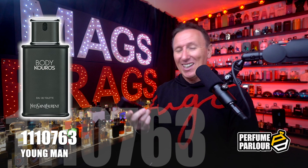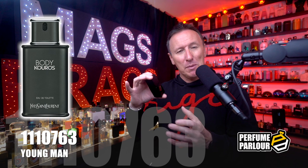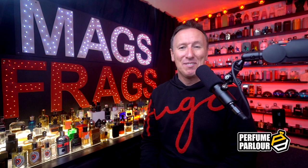The perfume parlour have nailed the accuracy of the original, and it projects well for a couple of hours before fading fairly quickly after the eucalyptus disappears, becoming more of a mild skin scent. For me it's a decent smelling fragrance but it just lacks a little bit of character and uniqueness.